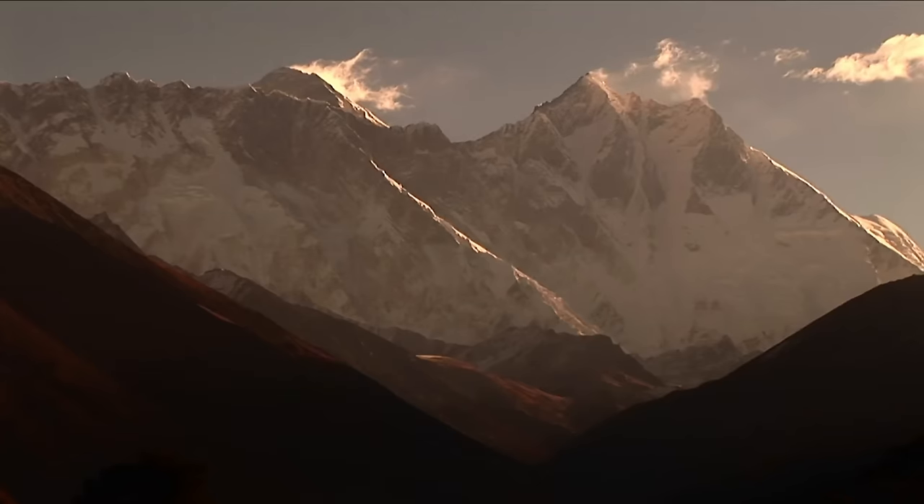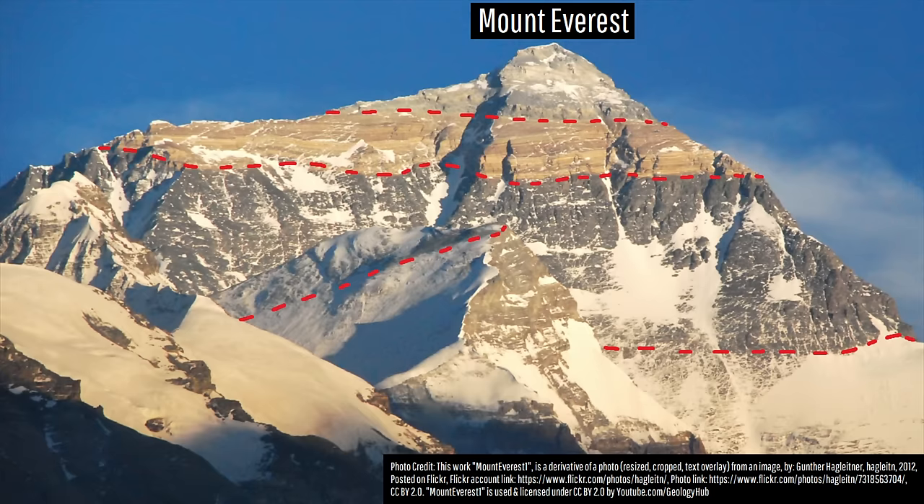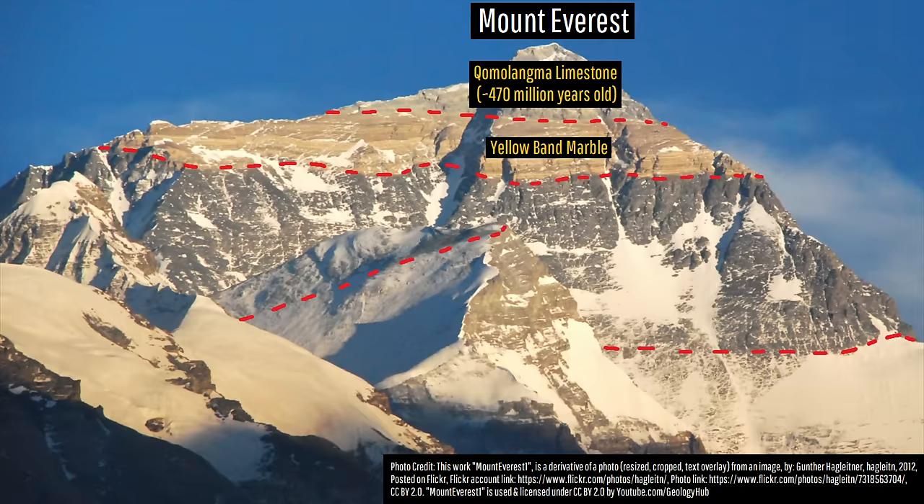There is more to the geology of Mount Everest's summit, as we can see via this photograph. It contains four distinct layers, which each represent different rock units. The top grey rock unit is referred to as the Qomolangma limestone, which is 470 million years old — this is the fossiliferous limestone. Directly beneath, there used to be a layer of limestone, but intense metamorphic pressures changed it into a yellow-tinted marble, referred to as the yellow-band marble.